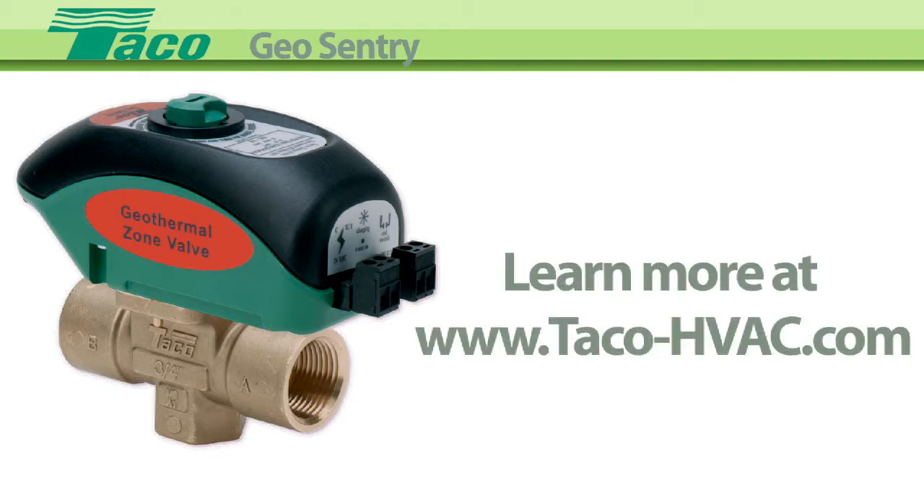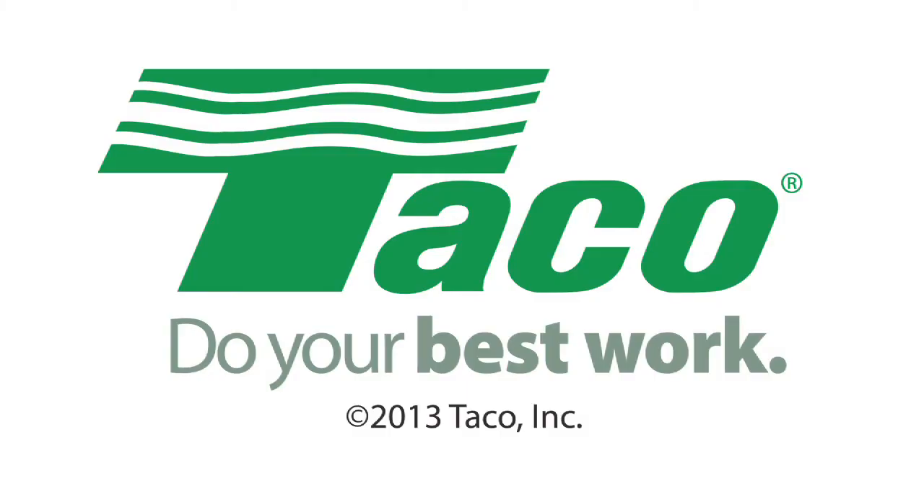Learn more at Tayco's website, www.tayco-hvac.com. TAYCO Hydronic Systems — do your best work.